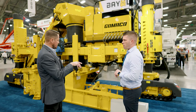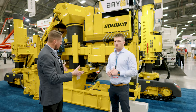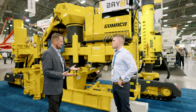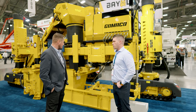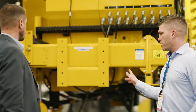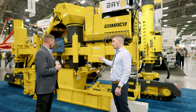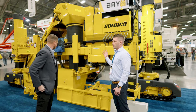Kind of a new thing now is turning it transversely and putting an oversized sidewalk mold on it and paving 15-foot wide for dolly pads for Amazons or stuff like that. That's been pretty popular in the last couple of years. Turning it sideways, being able to run 15 feet underneath it or being able to run a jersey barrier mold on it — anything like that, this machine can do.